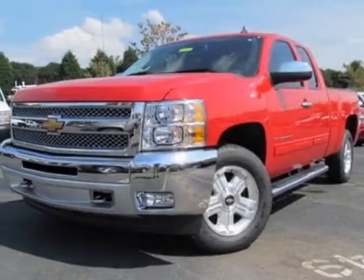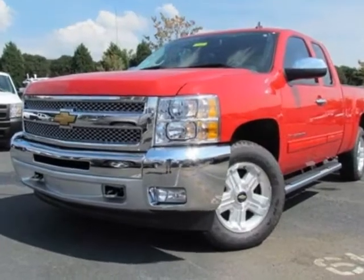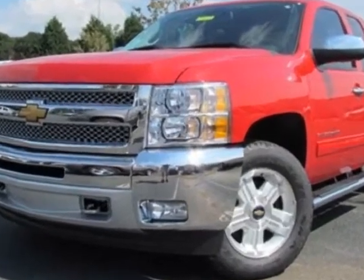Check out this new 2013 Chevrolet Silverado 1500. This vehicle has a full factory warranty.